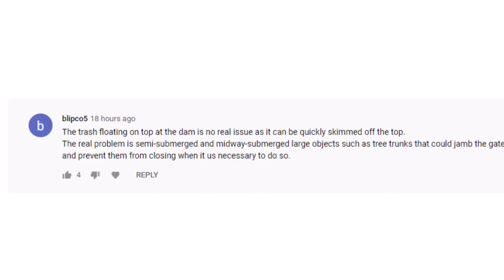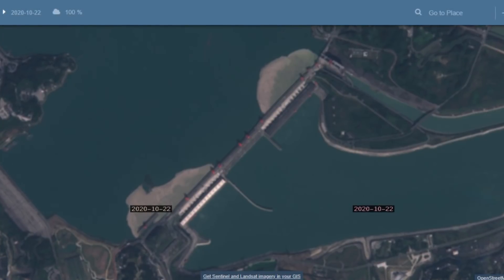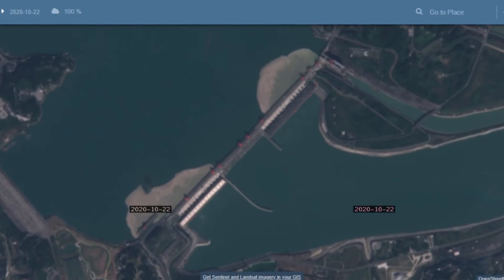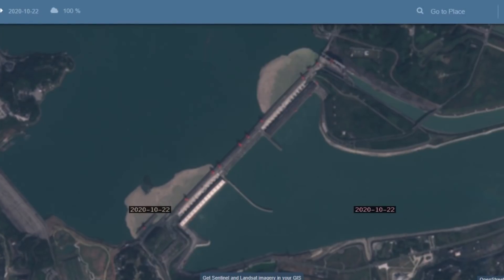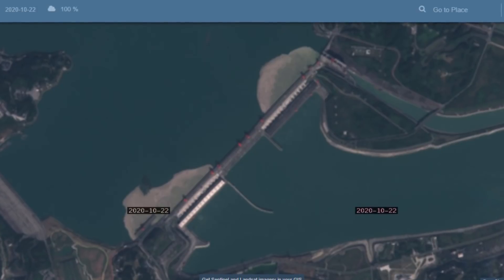Thanks for the comment, Xena. Now back to the debris issue — this is courtesy of Blipco5. The trash floating on top at the dam is no real issue as it can be quickly skimmed off the top. The real problem is semi-submerged and midway-submerged large objects such as tree trunks that could jam the gates and prevent them from closing when necessary. I've been wondering myself if they have some sort of screens or filters to actually block debris from rolling into the gates when they open them, so I fired up the old Google machine and did a bit of snooping around.